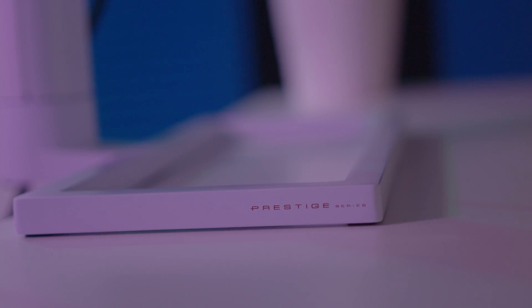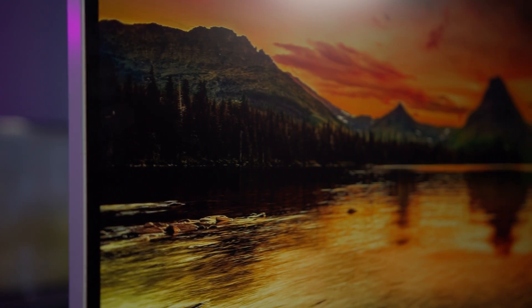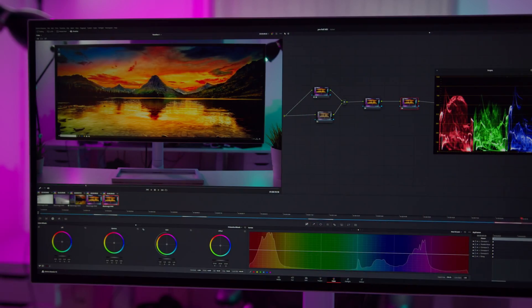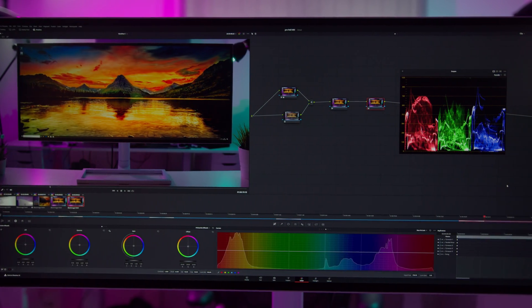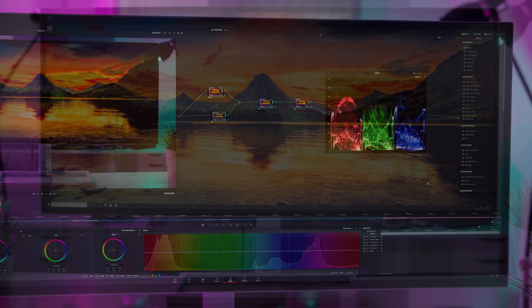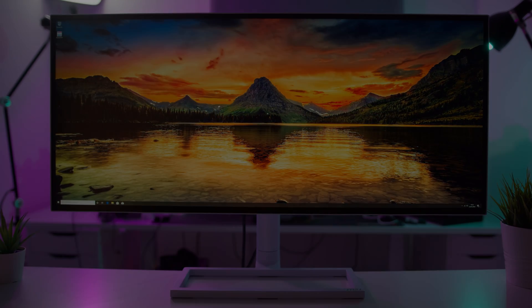The MSI Prestige PS341WU monitor delivers the ultra-wide experience you've been waiting for. No more compromises on resolution due to its incredible 5K 2K IPS panel and a stunning picture thanks to HDR600, DCI-P3 color and a versatile 34-inch design. We think it's one of the best monitors ever created. Find out more by clicking the link in the description below.